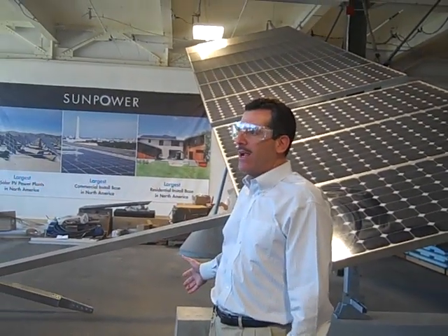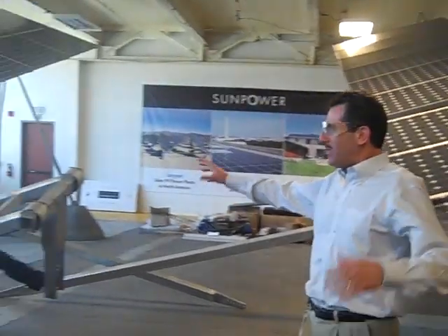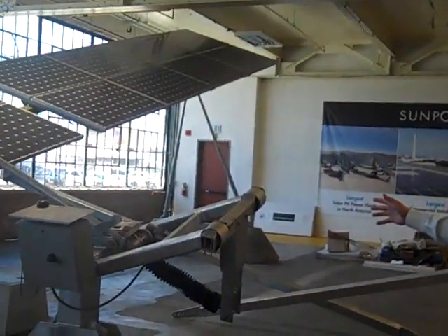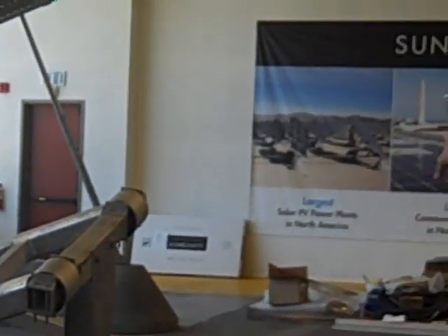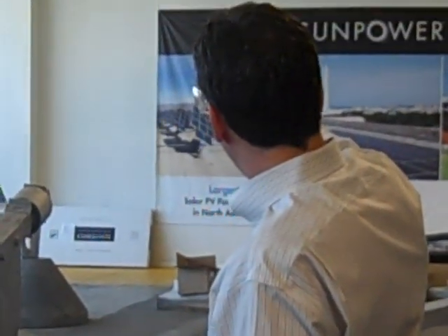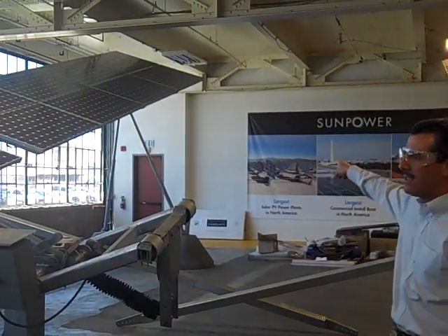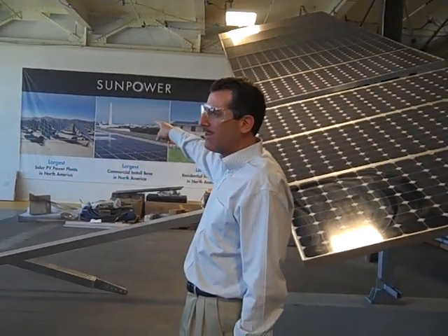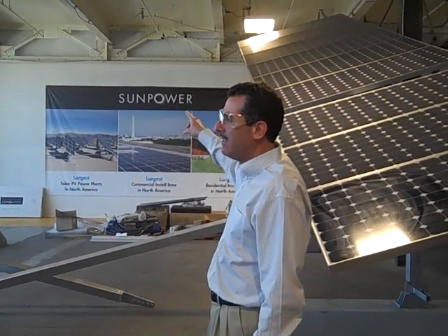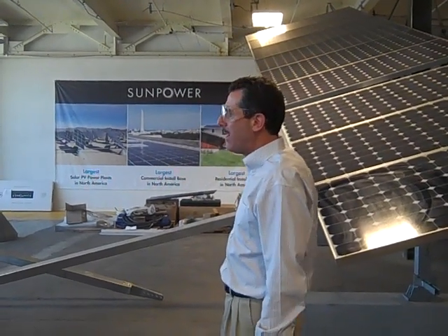This is called the T20 Tracker. You can see the product deployed in the photo in the back — that's at Ellis Air Force Base near Las Vegas. We have a 14 megawatt system there. It was the largest PV system in the United States a couple of years ago, and then we built a larger system with Florida Power and Light.